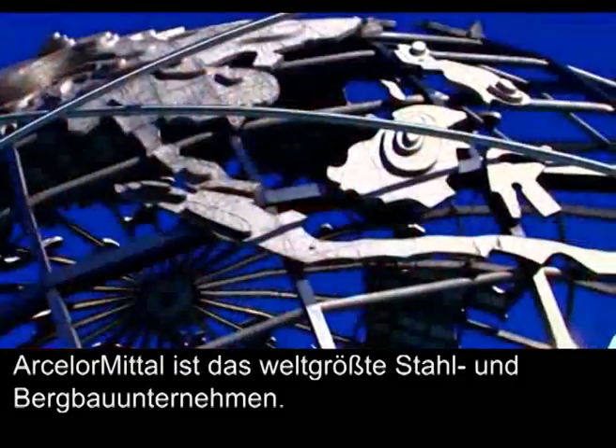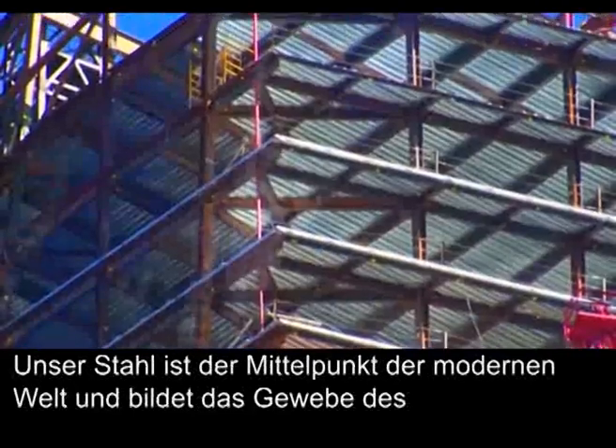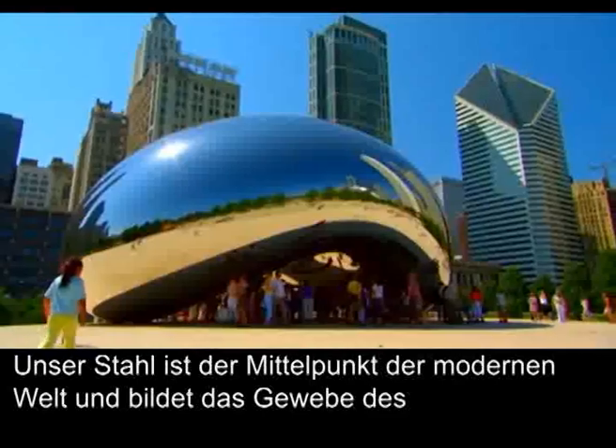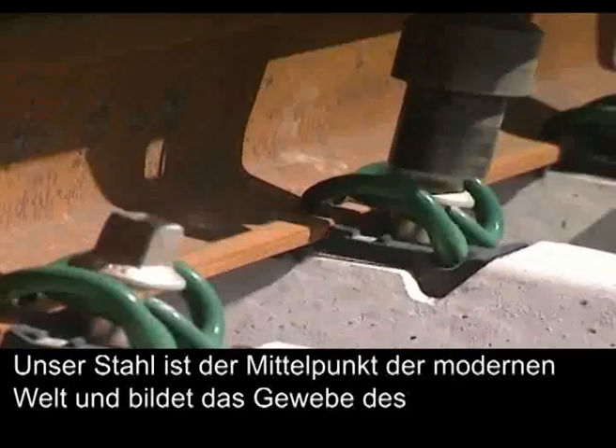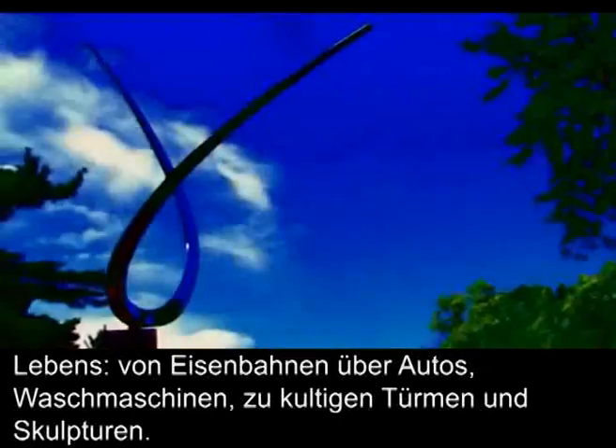ArcelorMittal is the world's leading steel and mining company. Steel is at the heart of the modern world, forming the fabric of life from railways, to cars, to washing machines, to iconic towers and sculptures.